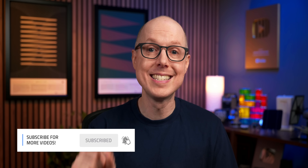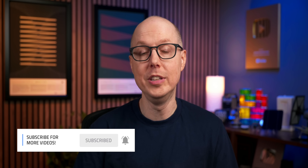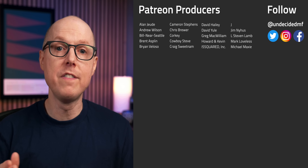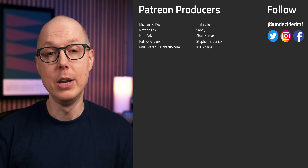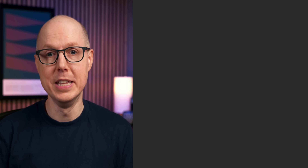Over on Patreon, I've got an extended version of this video with even more salty details. A big welcome to new producers Howard and Kevin — if you'd like to join, the link's in the description. And be sure to listen to my follow-up podcast, Still to be Determined, which will keep this conversation going. Keep your mind open, stay curious, and I'll see you in the next one.